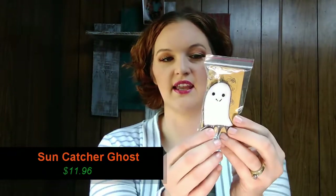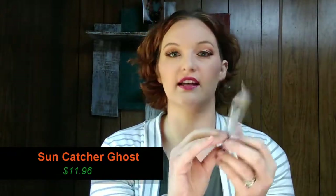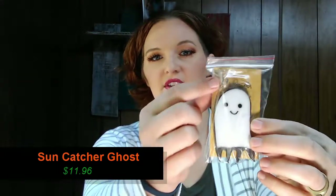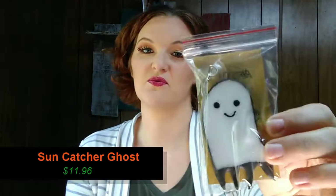This is a window cling — like a stained glass little ghost window cling. It comes with little suctions so you can hang it on your window, and I think my daughter would really like this. He's kind of cute.